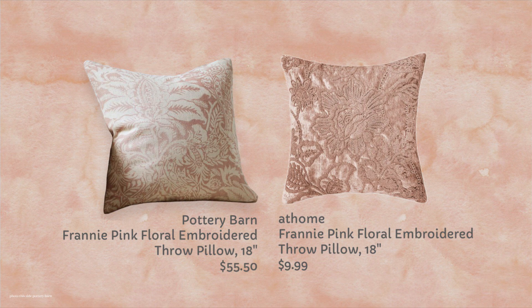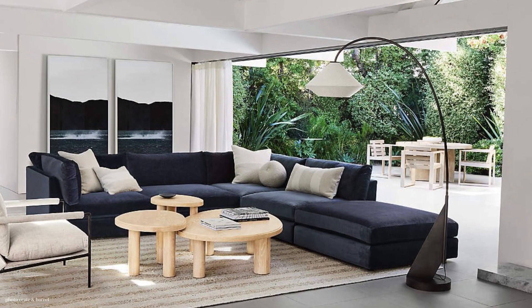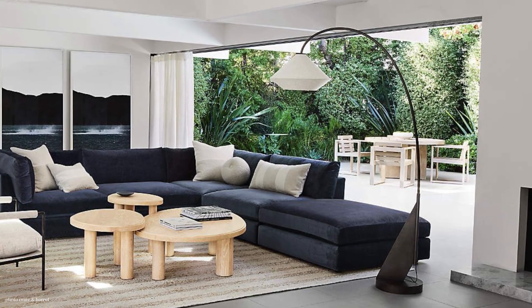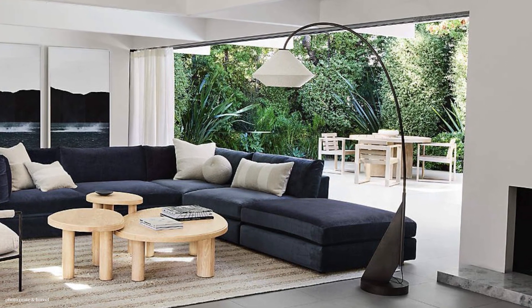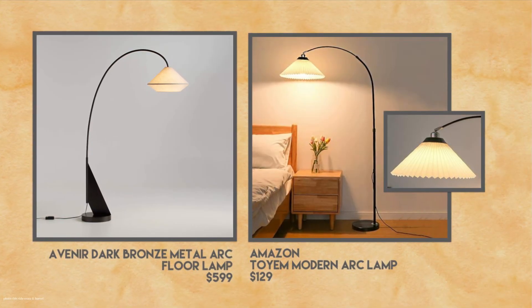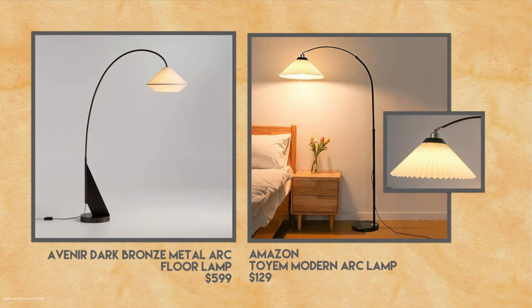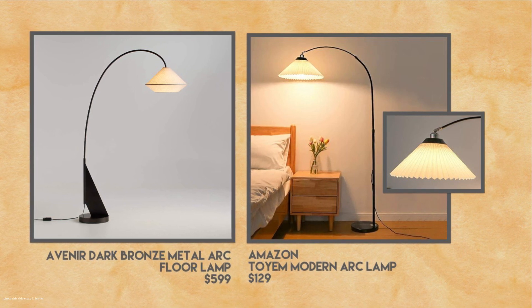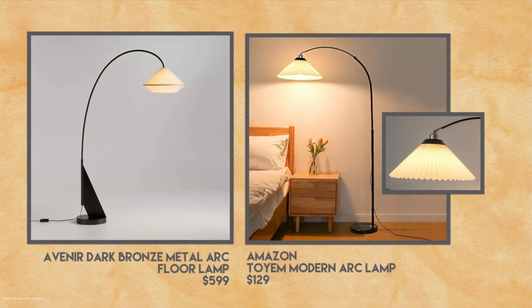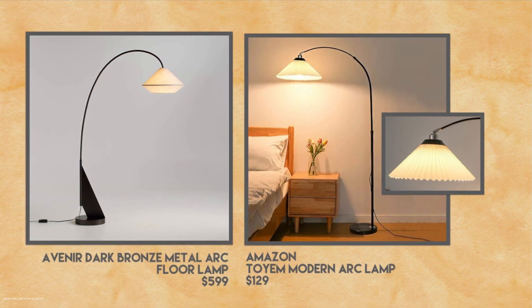I'm sure you noticed that my voice is very deep — I got a cold while I was on vacation. So there is a real variety of items here, and this is a modern-looking arc lamp from Crate and Barrel. It's new. I thought it was so gorgeous. The bottom piece is very exciting on the Crate and Barrel, so my dupe doesn't quite have that, but the price is excellent. Let's compare the dupe at $129 to $599 for the Crate and Barrel.